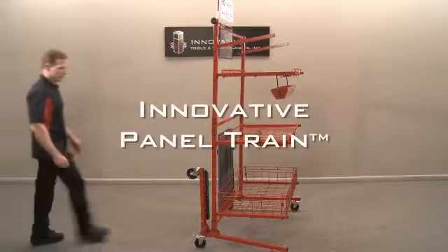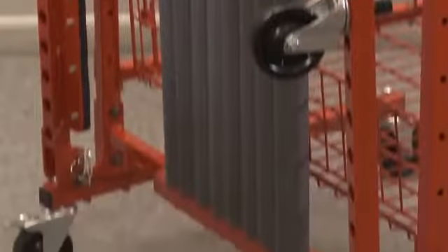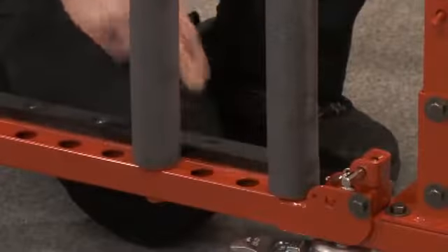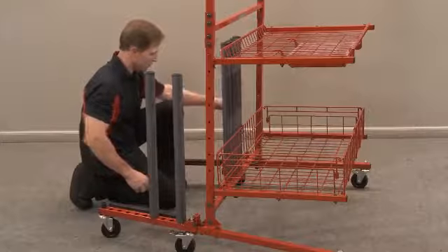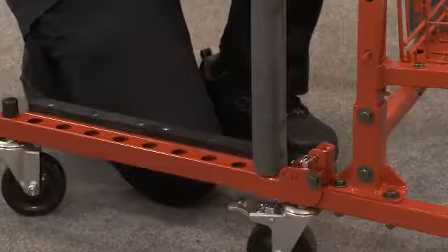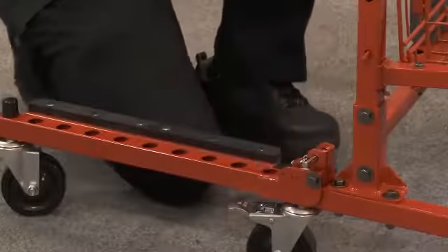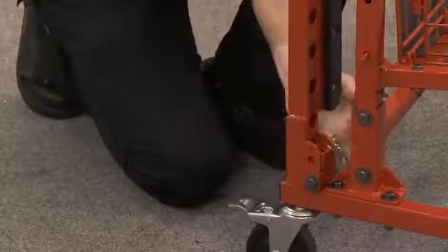Starting with our most popular option, the innovative panel train comes complete with eight padded posts and thick rubber pads. This allows for complete protection with no metal-to-metal contact, but storage of up to three large panels. When panel storage is not required, the convenient post holder keeps all posts with the cart, plus the leg folds and locks up out of the way.